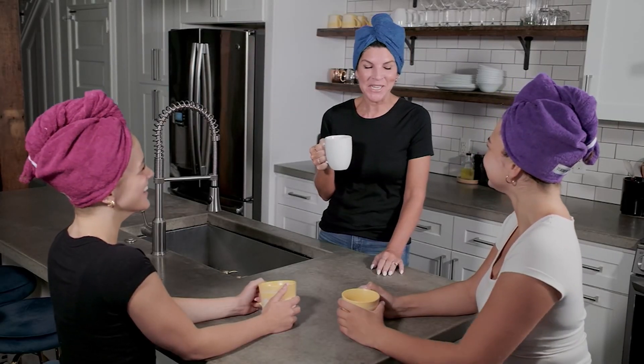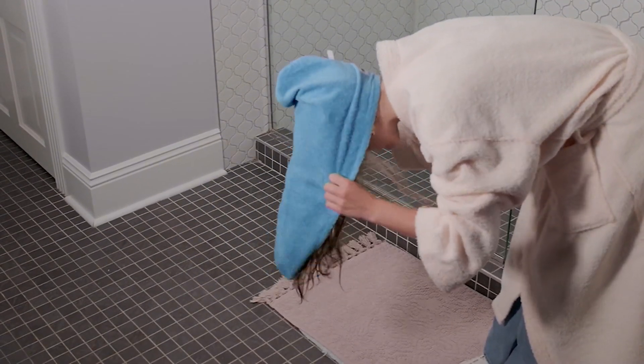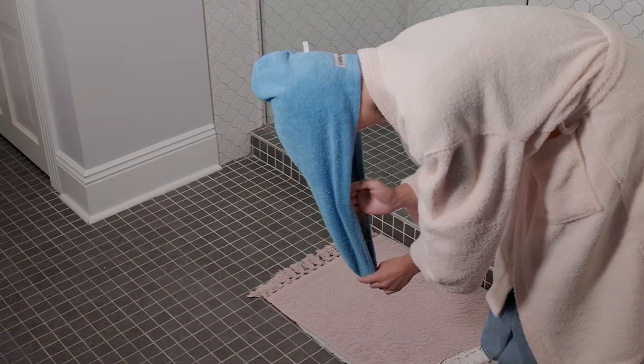One of my top 20 QVC memories, because I am leaving on New Year's Eve if you haven't heard. I posted my first ever presentation on the air — it was a product very similar to what you are seeing right now, and I had it on my head and everything. It was such a fun moment.